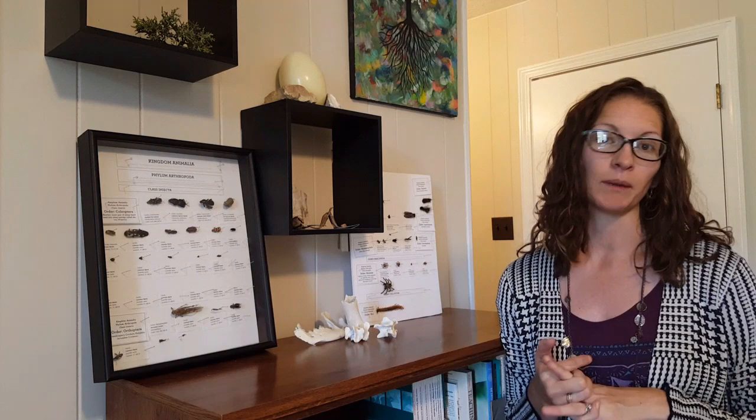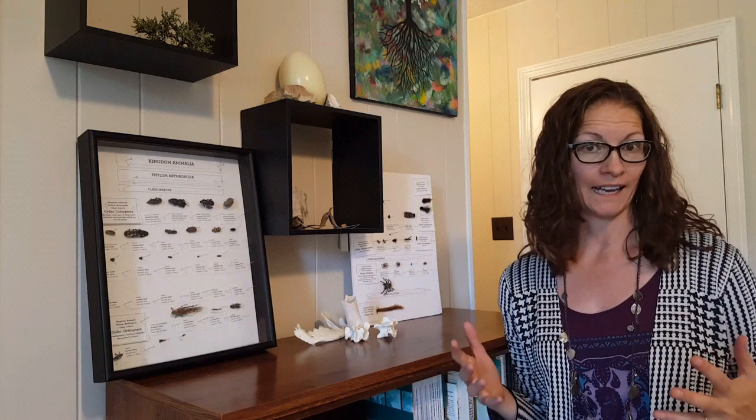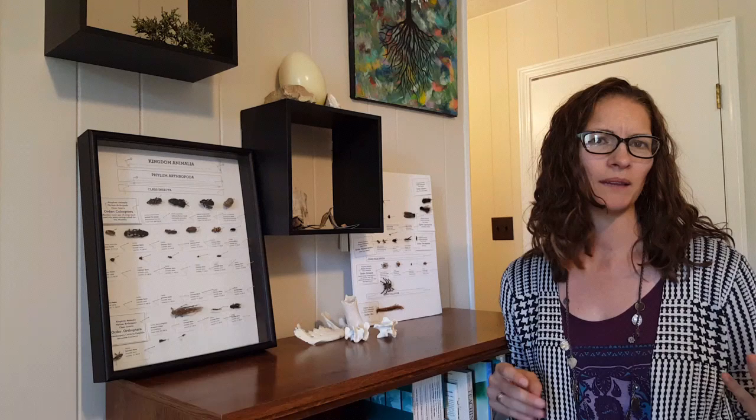Insect collections do a few things. First of all, it helps us learn taxonomy and that organisms are organized in a very specific manner in science. It also helps us to better learn what the organisms are around us — we may see something outside, look it up, and learn its name.